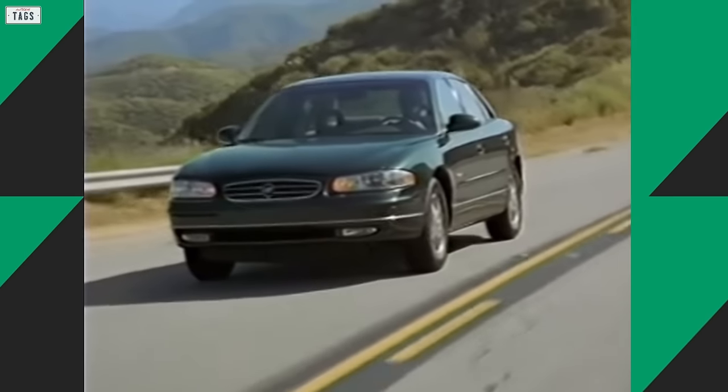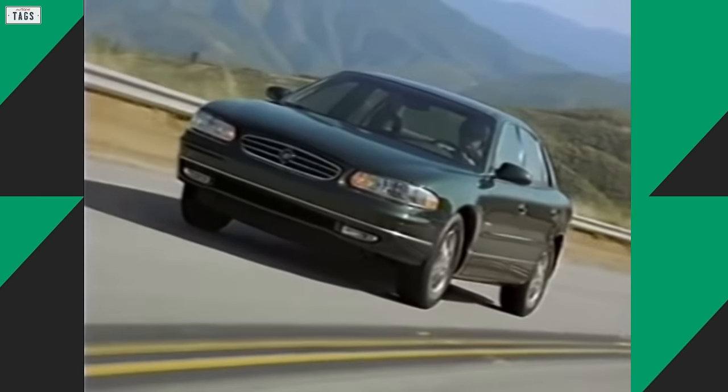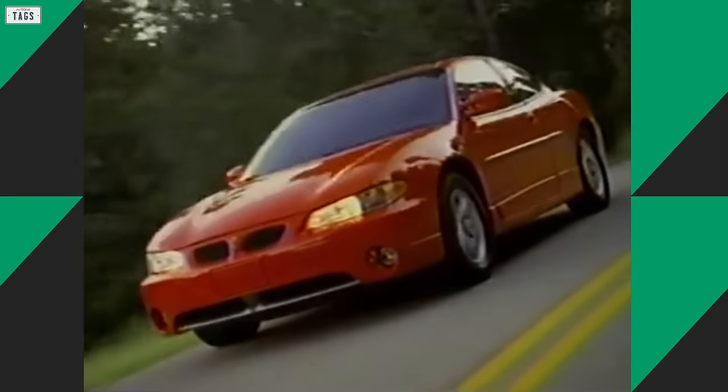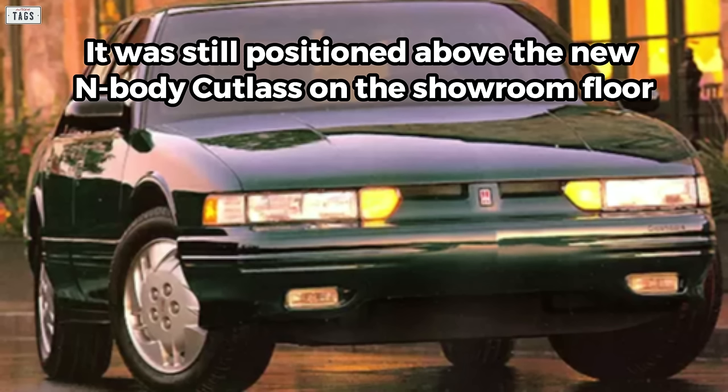Speaking of 1997, Oldsmobile continued to offer the W-body Cutlass Supreme in their showrooms. But unfortunately, this ultimately continued the confusion with some customers regarding various Cutlass models. By 1997, the W-body Cutlass Supreme was a bit long in the tooth, especially considering its counterparts such as the Buick Regal and Pontiac Grand Prix were already redesigned by now. But despite the W-body Supreme being dated, it was still positioned above the new N-body Cutlass on the showroom floor.